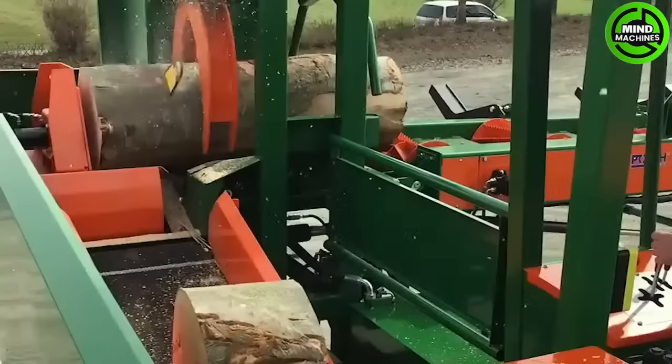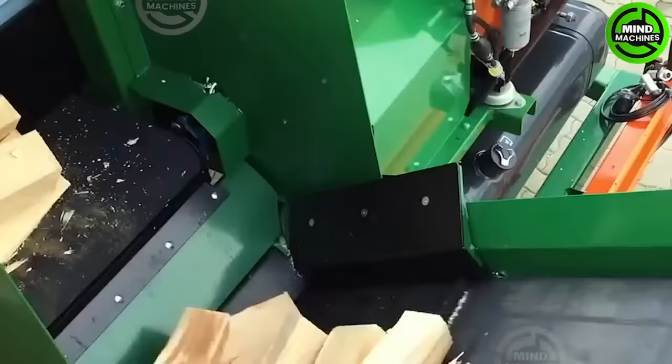This innovative machine provides efficient and versatile firewood processing capabilities on the move, making it a valuable asset for professionals in the forestry and firewood industry.